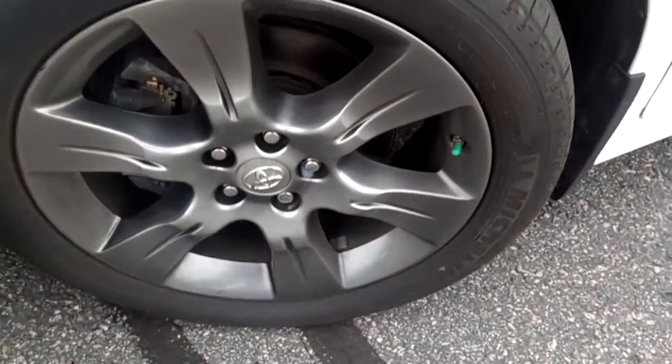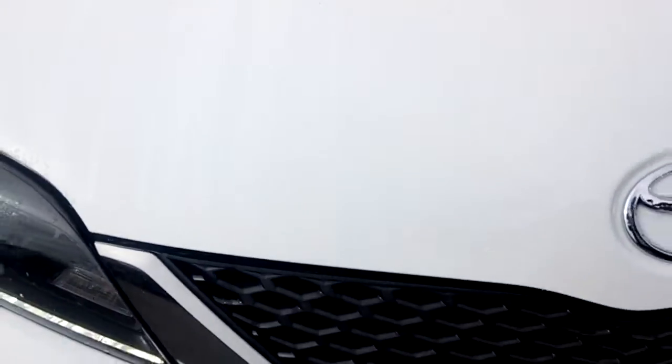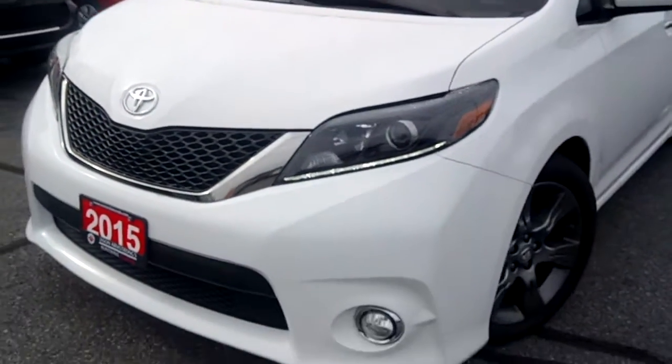The rims are in excellent shape and there's still tread life left on the tires. Can't see any cracks or stone chips in the windshield. Same goes for the front end — nice chrome accents along the grille, and there are fog lights down below.